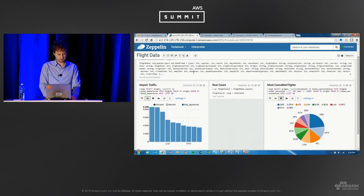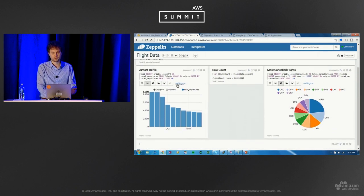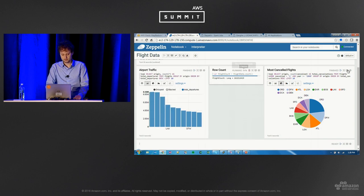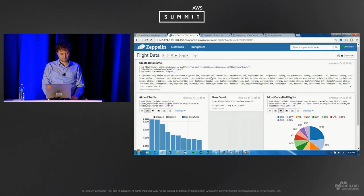You can then cache the data frame so it's all in memory and run a variety of different queries. Zeppelin has interpreters for different languages — I chose SQL but you could use Python, Scala, or whatever you're comfortable with. Counting the rows shows about 100 million rows. Here's a query that finds the airport with the most canceled flights since 2000 — so if you're flying through Chicago, you might be staying there for a bit. The visualization is pretty rich with a variety of interactive graphs.